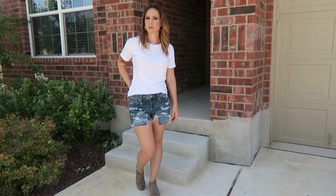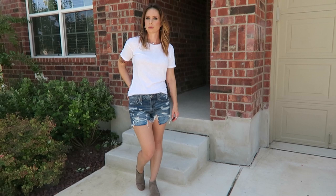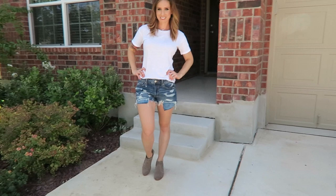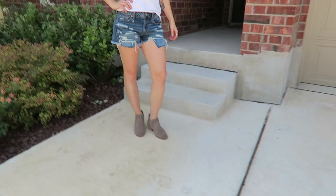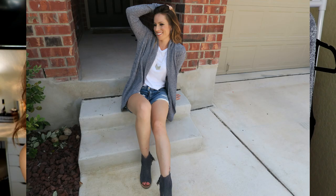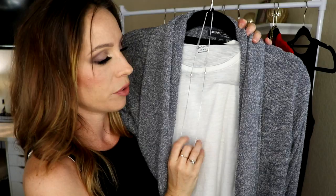Besides wearing tank tops with shorts, I also like to wear t-shirts with shorts. T-shirts are another great thing to take you into fall time — maybe you don't want to wear as many tank tops and you want a little bit more coverage. Some of my favorites are by Madewell. Some have pockets; this one is just a basic crew neck, and here I have the Barefoot Dreams cardigan layered over it. I really like to do a pendant-style longer necklace when I do a t-shirt with a cardigan — it styles really well, keeps it casual, and also elongates your body, mimicking the line of the cardigan.